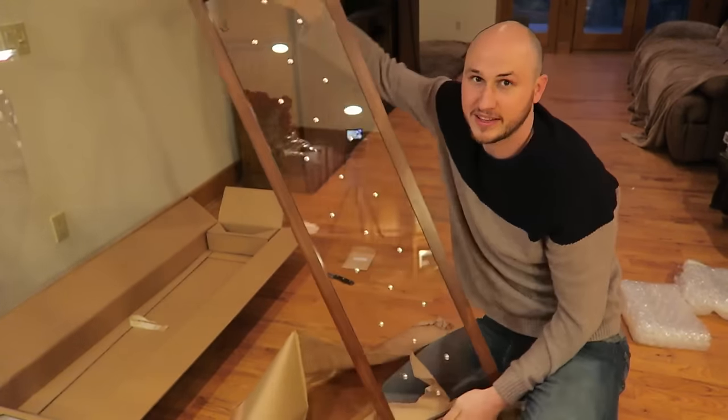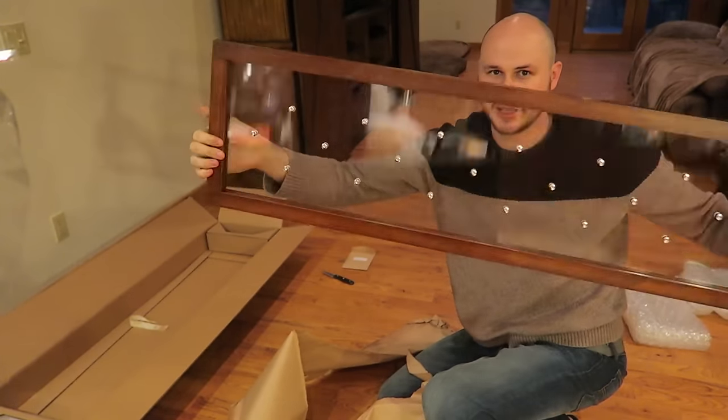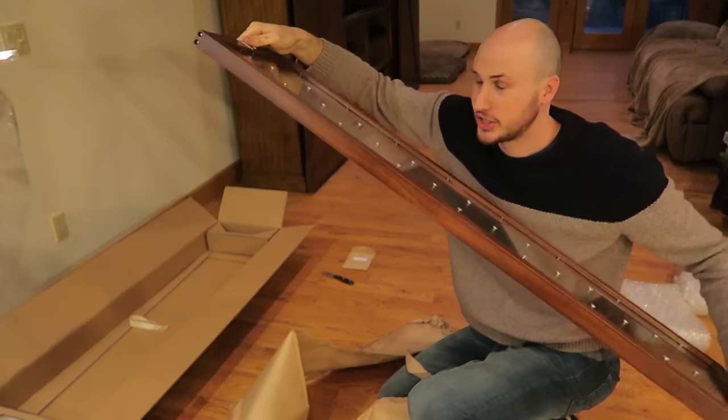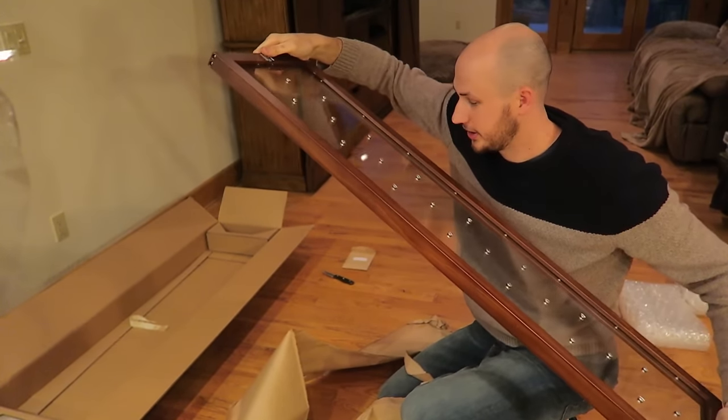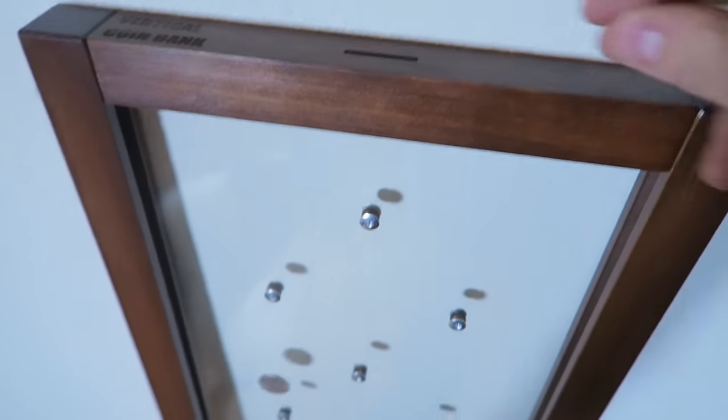Can you believe it? This is a piggy bank — looks like a regular window, right? But it's so cool. Let me just show you what it does. Right here, I'm going to drop a coin.